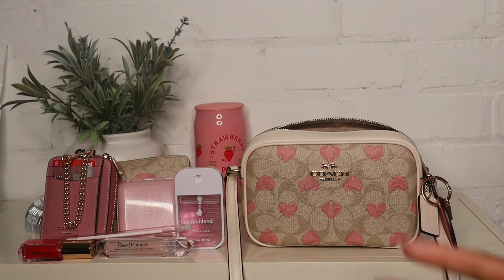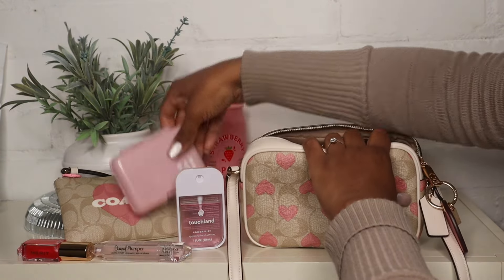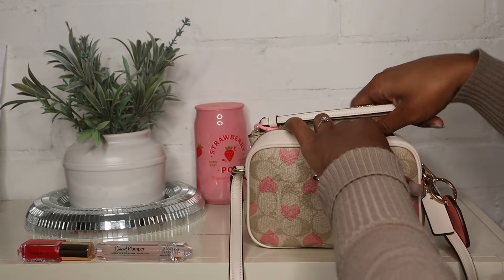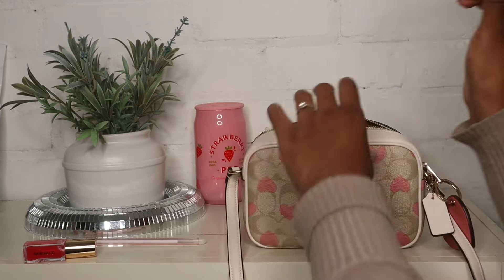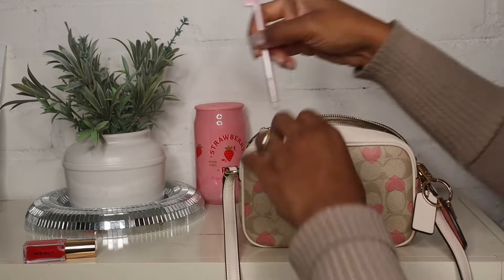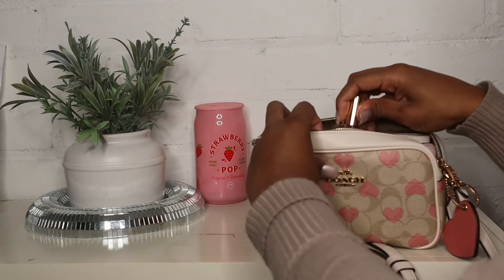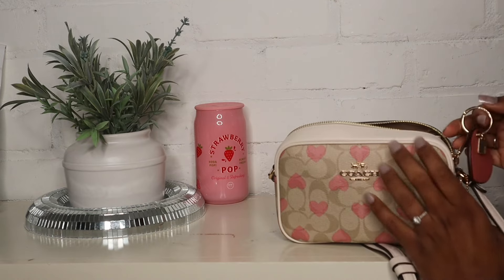I'm going to show you guys how I packed everything in. I started off by putting my wallet in, then my little emergency case, my hand sanitizer, and my little wristlet. I stuffed the gum in between my wallet and emergency kit, threw my pen in the front — had to really stuff it in there — and put my Merit Lip Oil on the side so it doesn't look too stuffed.